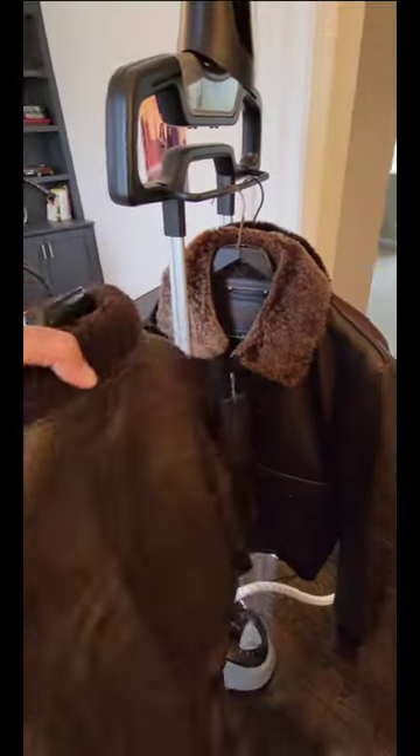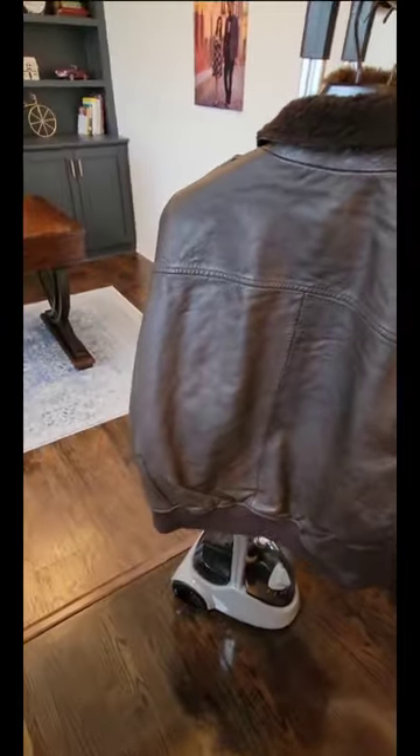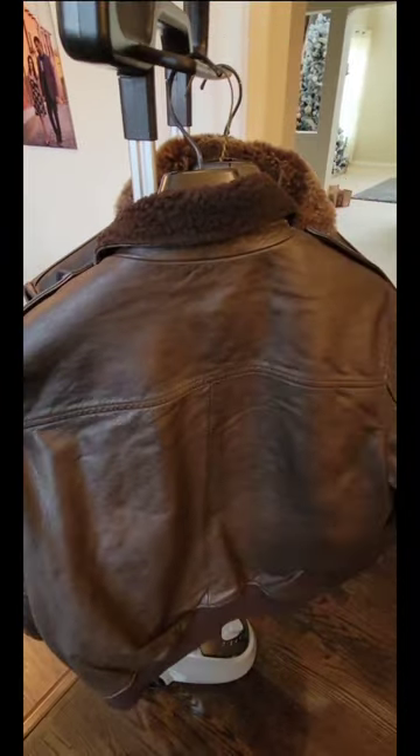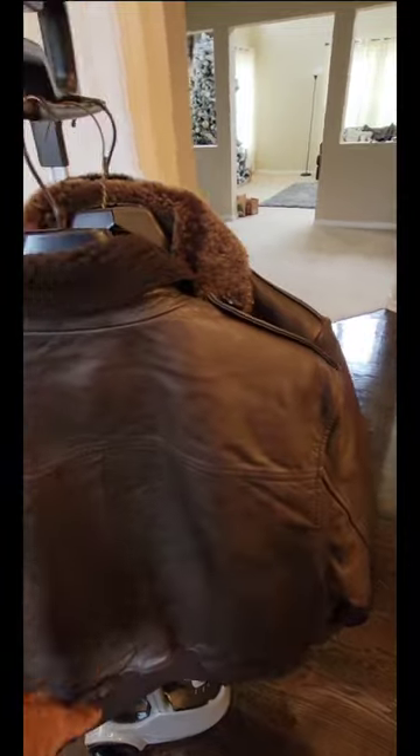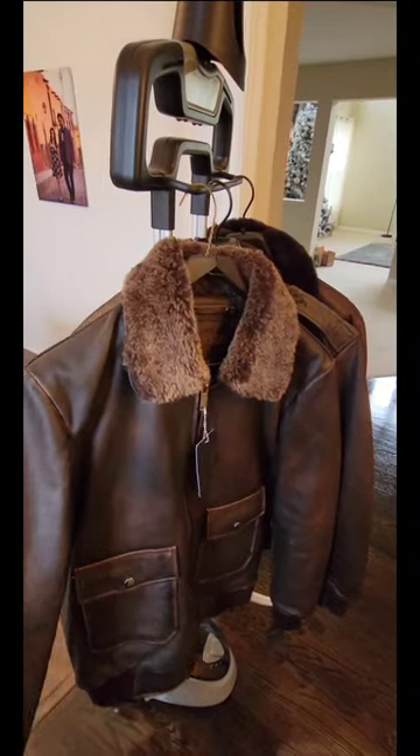All three have ribbed bottoms and ribbed sleeves. Looking at the back of Banana Republic — very simple, standard design. It's got stitching here and stitching going down.